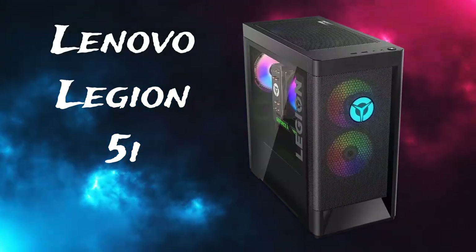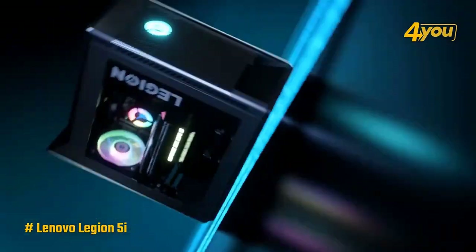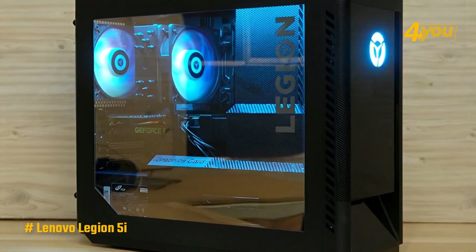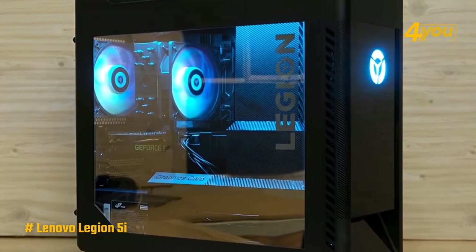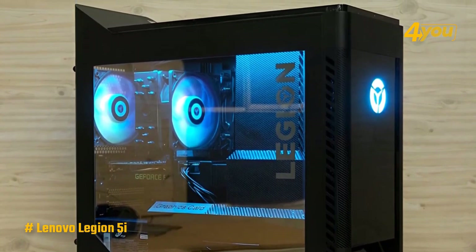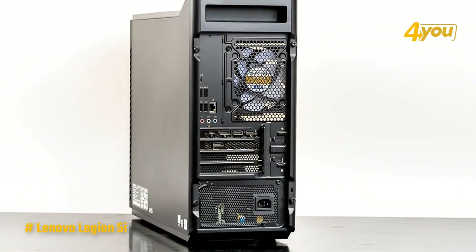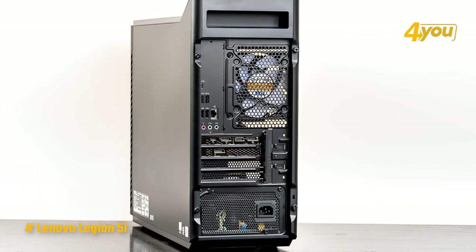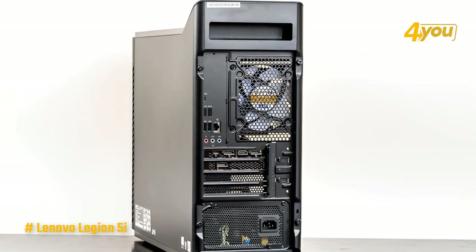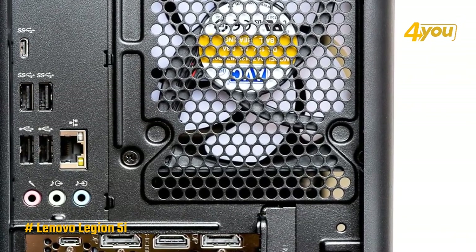The Lenovo Legion 5i delivers respectable performance in even the most demanding games at an affordable price. Design-wise, a single line of RGB lights runs along the top of the interior, illuminating the components behind the glass, and the Legion logo on the front also has an RGB light behind it. The top of the case has two USB ports, audio in and out jacks, and a power button, while the rear has four USB ports and a USB-C port — sufficient for connecting a keyboard, mouse, and external hard drive.